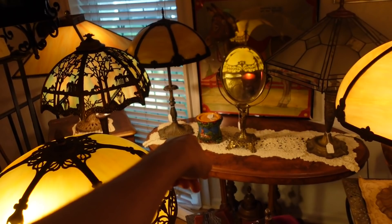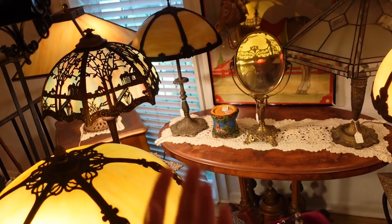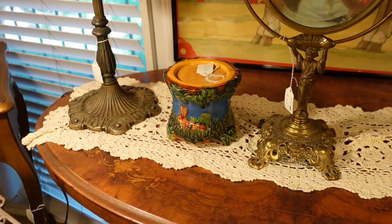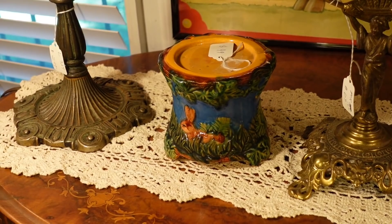That looks like a Majolica piece over there with the bunny on it for $49. I'm wondering what it would hold because it looks like it's a vessel of some sort. I'll try to zoom in right now. The glaze is a Majolica glaze — however you want to say it, it's beautiful.